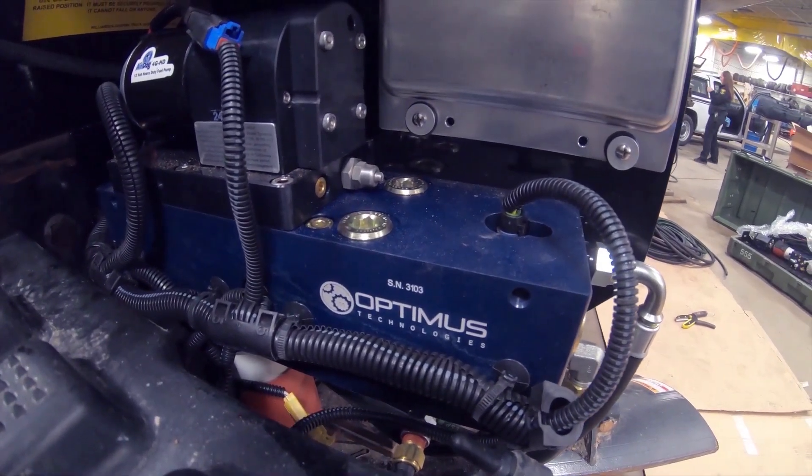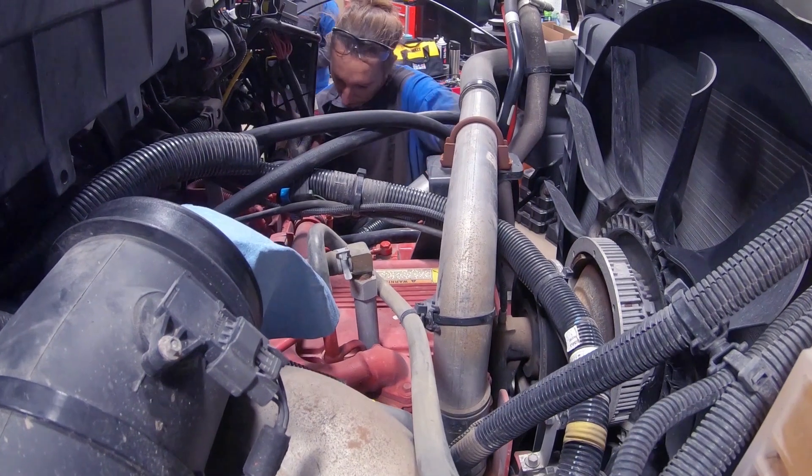When they shut the truck off, it runs for about 30 seconds, purges the biodiesel, and puts regular diesel back into the fuel system for a cold start.